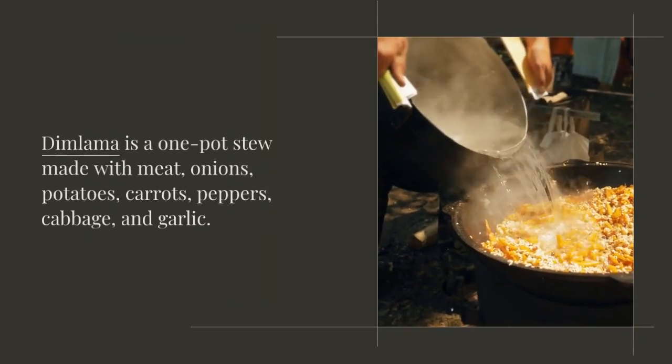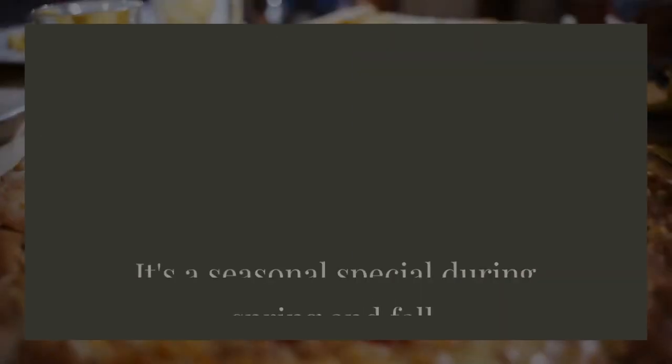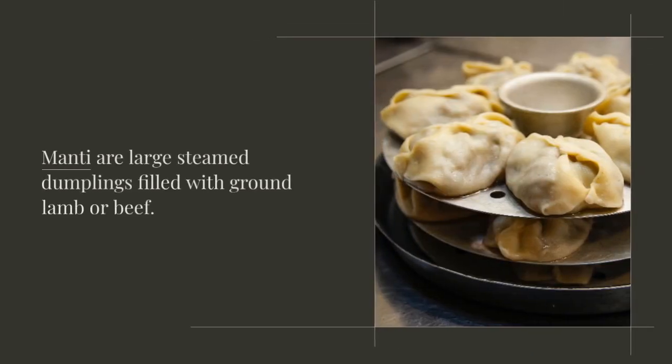Dimlama is a one-pot stew made with meat, onions, potatoes, carrots, peppers, cabbage, and garlic. It's a seasonal special during spring and fall.